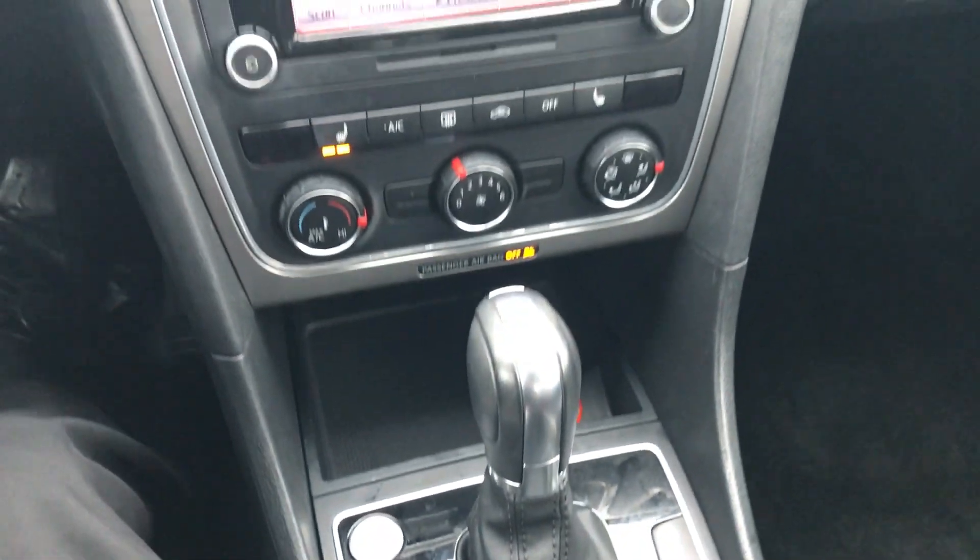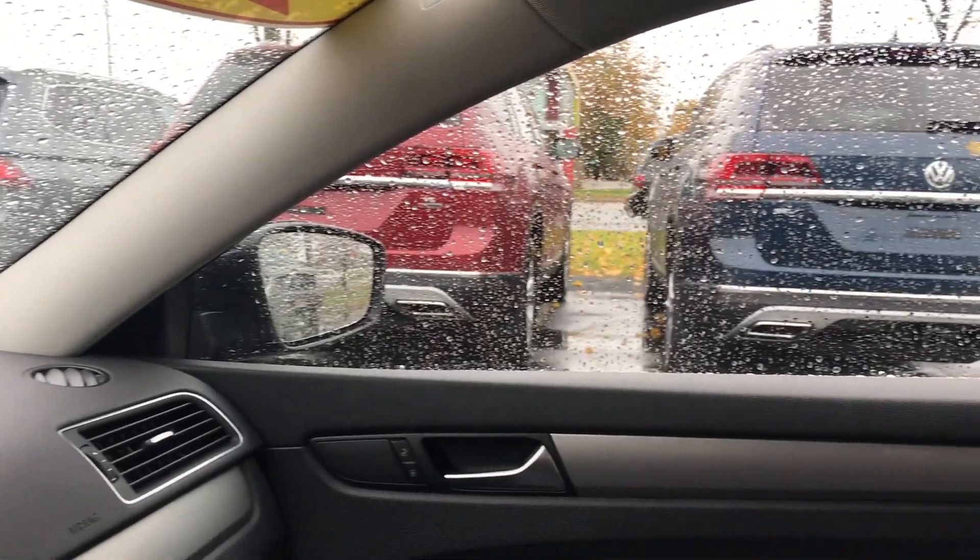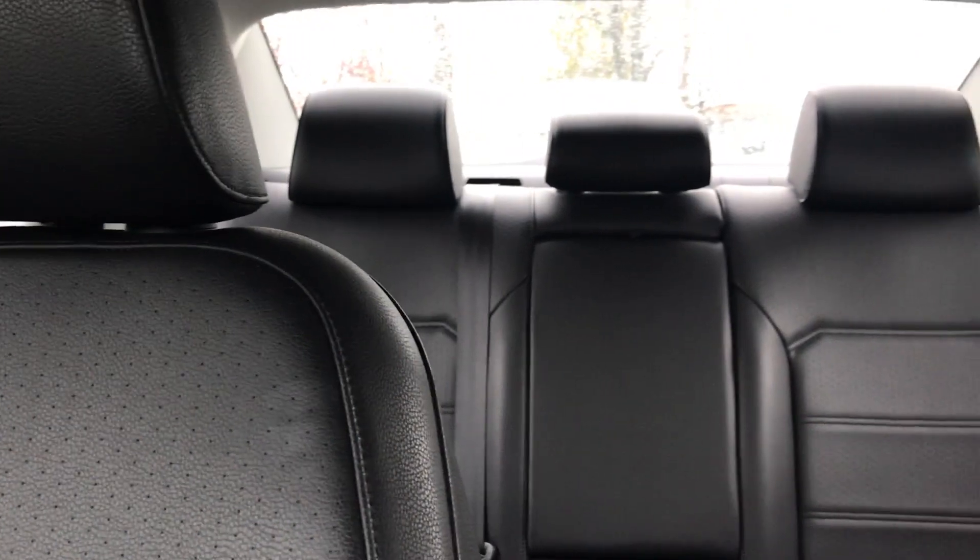Automatic transmission, 1.8 liter turbo, great on fuel — it's a great certified vehicle. 2015 Volkswagen Passat Limited. Check it out at Niemer Volkswagen off exit 6 of the Northway, or online anytime at neemervw.com.